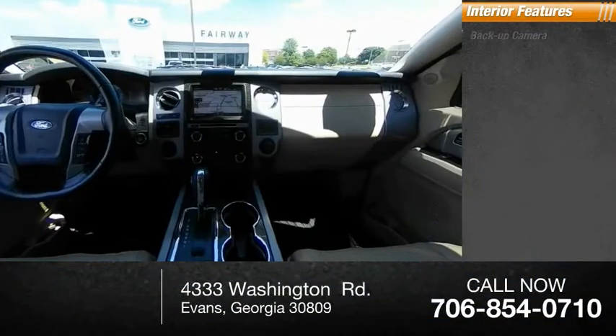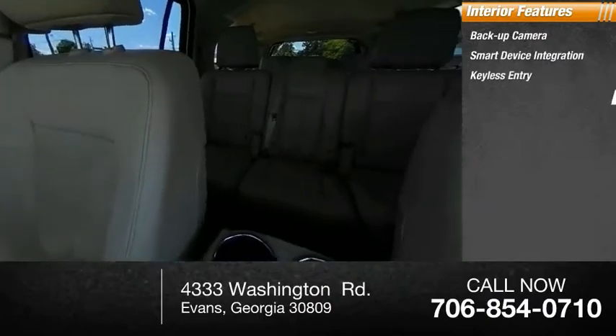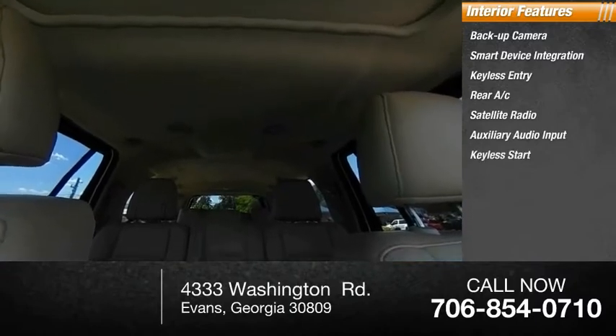Inside you'll find backup camera, smart device integration, keyless entry, rear AC, satellite radio, auxiliary audio input, keyless start.